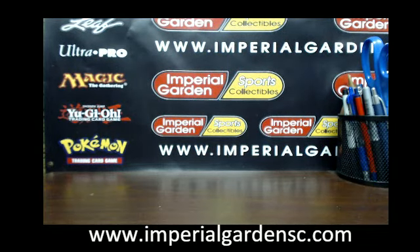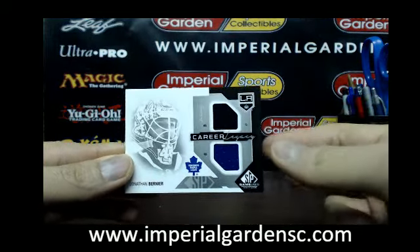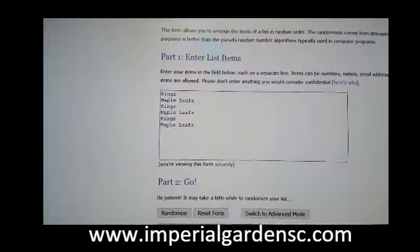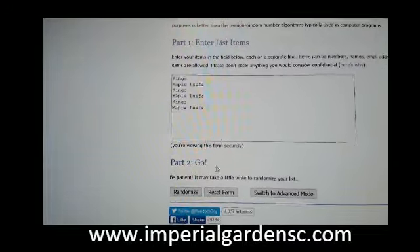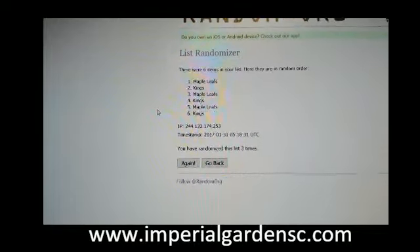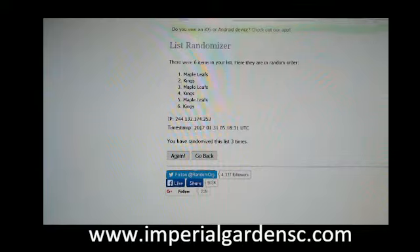So we do have one multi-team random to do — let's set up our random and show you guys the card again. It's going to be for the Bernier between the Kings and Leafs. They've got the team logos on the front and back of the card. Each team is in the randomizer three times — we're going to randomize three times, and the team on top the third time receives the card. And that's going to Toronto. Congratulations Toronto on the Bernier jersey!